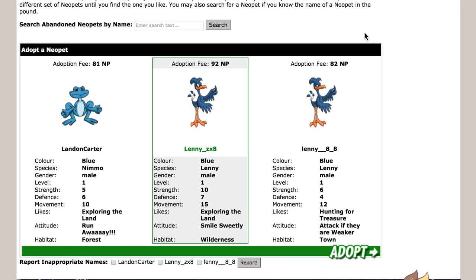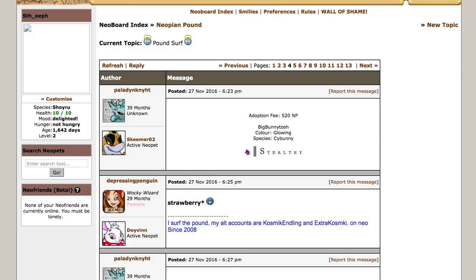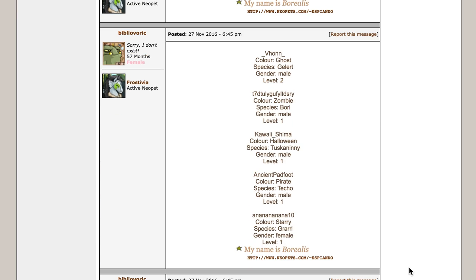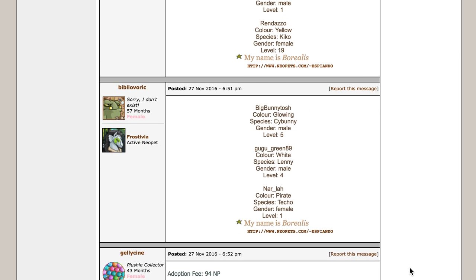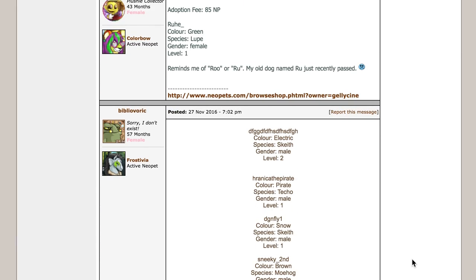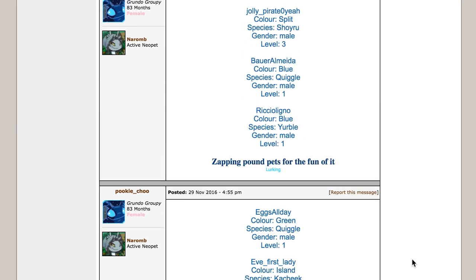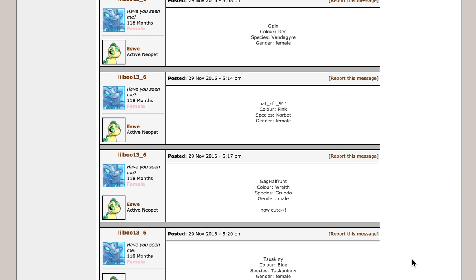I always recommend acting with a goal in mind. My goal today is to find a Shoyru I would want to adopt. As I browse through the Pound Surf, I'm going to keep this in mind. I will likely only have this pet for a short while, so the name isn't that important. I would like to adopt a female pet to balance out my pet sex ratio. The Pound Surf is great for people with an open mind, but today I'm not finding anything I particularly like, so let's instead head to my secret weapon.